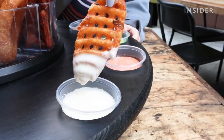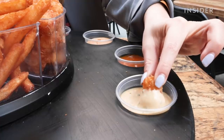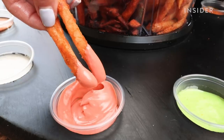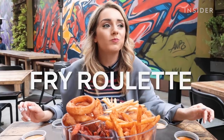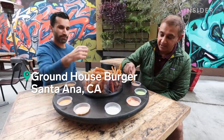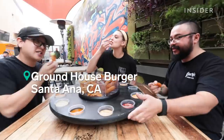If you're ever indecisive about which sides to order with your burger, the fry roulette might be your solution. It's a platter of multiple sides and sauces served at Groundhouse Burger in Santa Ana, California.